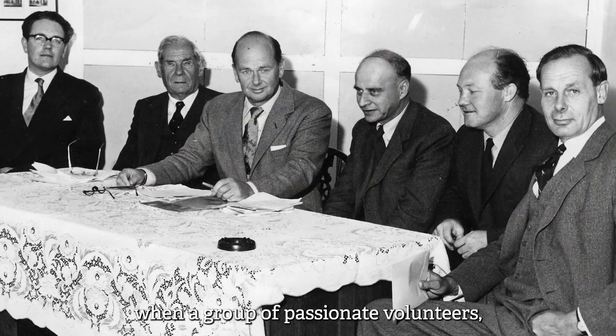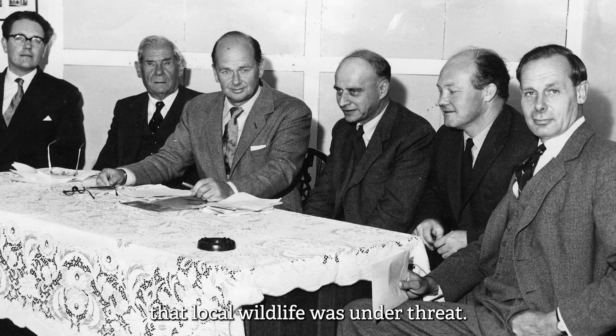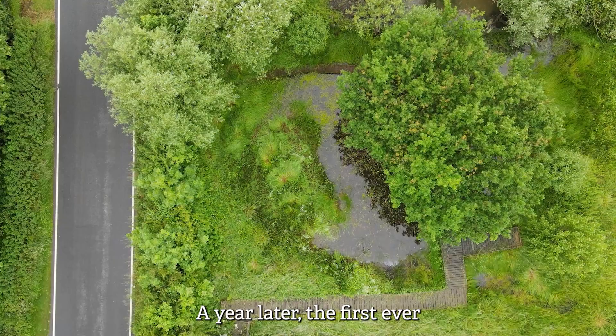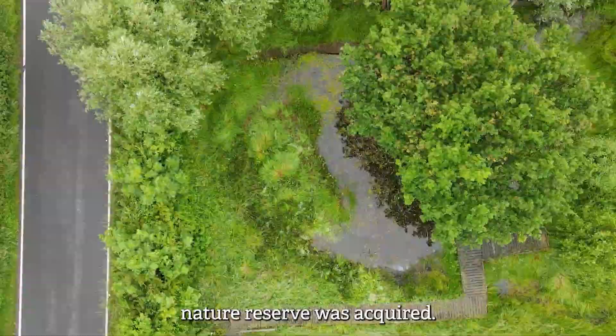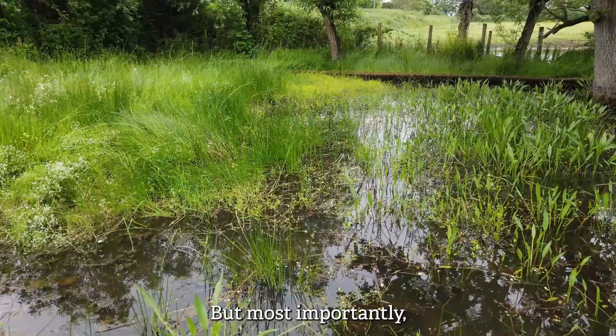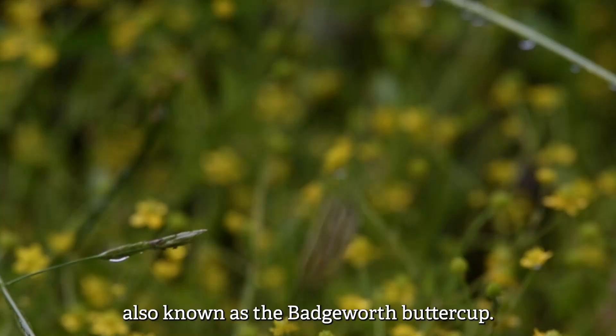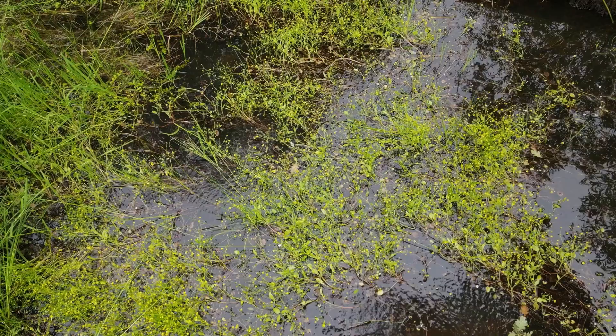It began in 1961 when a group of passionate volunteers, including one of the founding fathers of conservation, Sir Peter Scott, recognised that local wildlife was under threat. A year later, the first ever nature reserve was acquired. At the time, Badgeworth Pool was England's smallest nature reserve at just 290 square metres, but most importantly, it was the only known UK location for the Adder's Tongue Spearwort, known as the Badgeworth Buttercup.